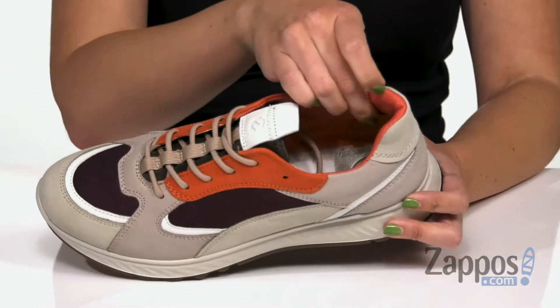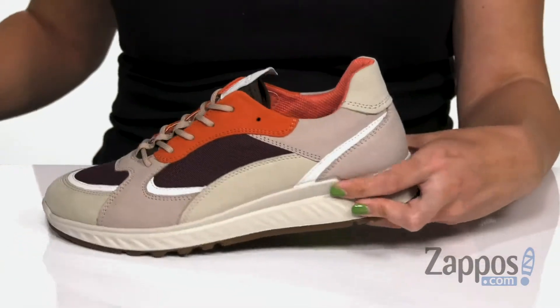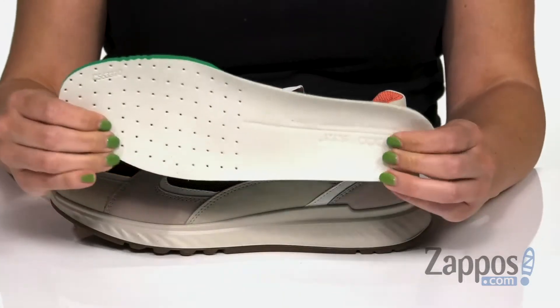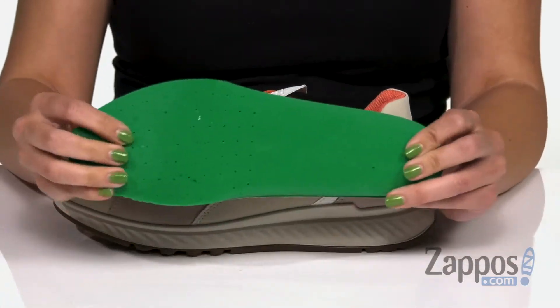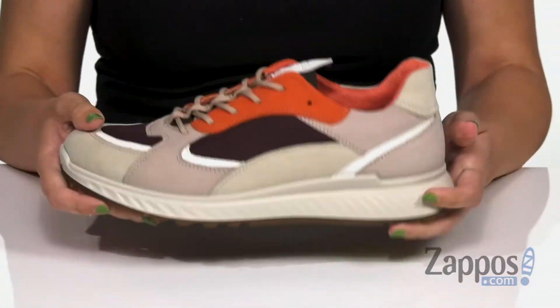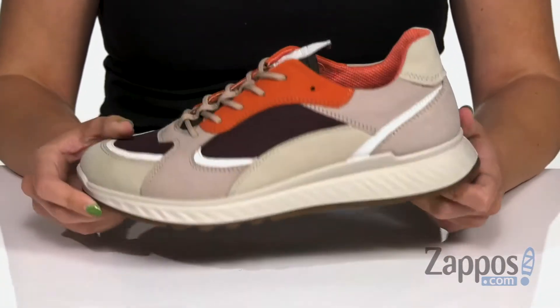Inside gives you a breathable textile lining that's got some light cushioning around the ankle. Plus you've got this removable footbed — it's got the ECHO comfort fiber system. It's nice and cushioned, it's also got antimicrobial properties to keep those feet fresh as well. Nice and flexible, pretty lightweight too, and the bottom is a polyurethane outsole.